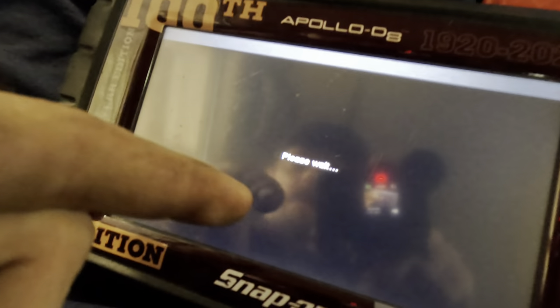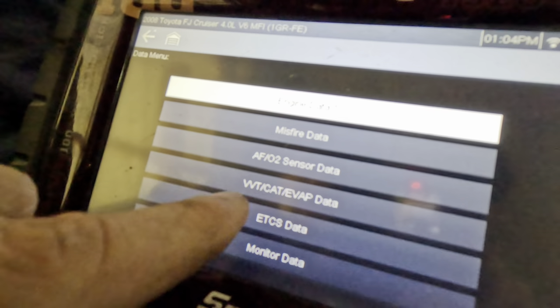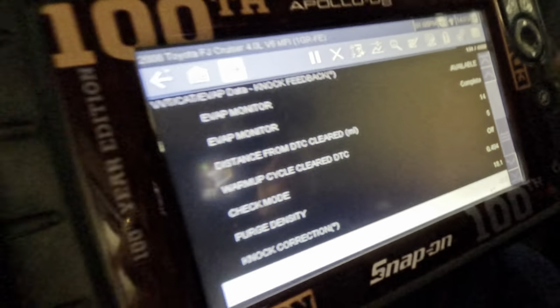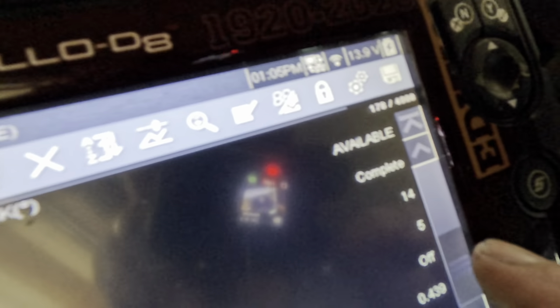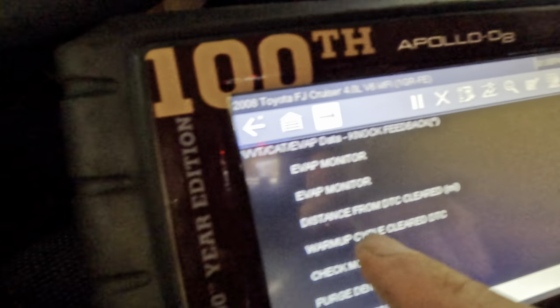We're going to look at engine data and see if we can come up with a direction to move forward. Let's go into variable valve timing — VVT data — and see if anything can help us. I want to see how long the check engine light has been off. According to our data, we've had approximately five warm-up cycles since the last time the check engine light was cleared, and the vehicle has traveled 14 miles since it was cleared.